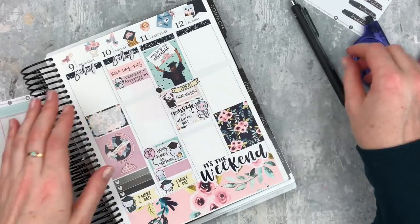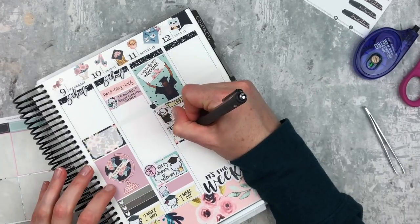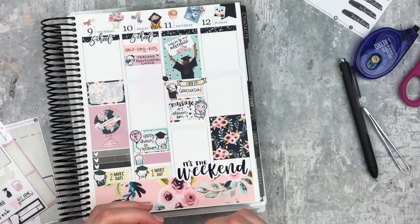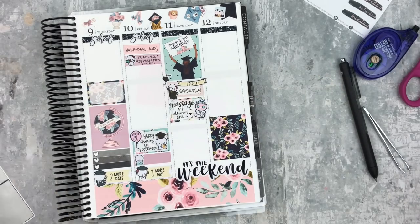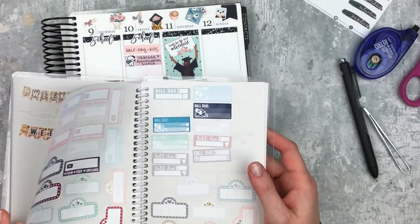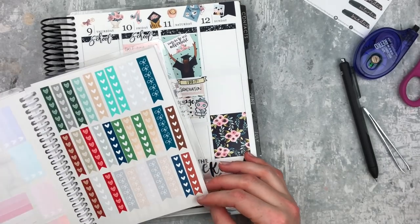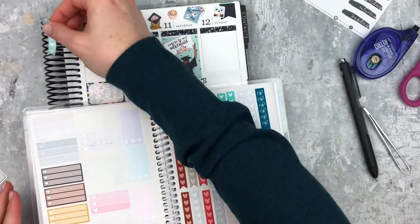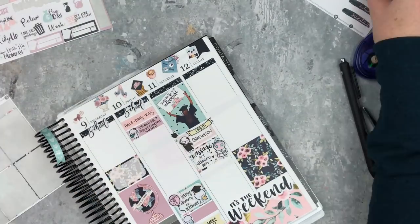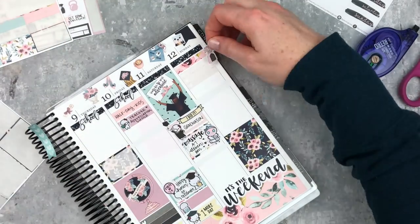I just added some hearts because I felt like I needed to fill in some space. I was going to put a box at the bottom of Saturday to mark what I do on Saturday nights, but I decided in lieu of that — since I knew I wasn't going to do much besides go to my massage and relax — I just put in a checklist. I didn't really like the checklists that came in the kit, they were rather large, so I opted for these smaller leftover ones instead. Then at the top of Sunday I put in my prayer list with a little bit of deco.